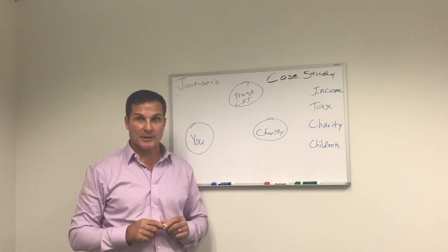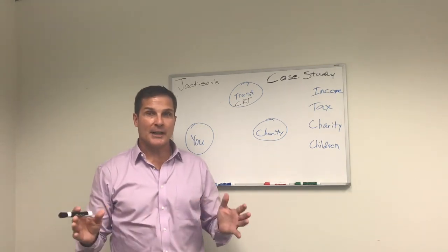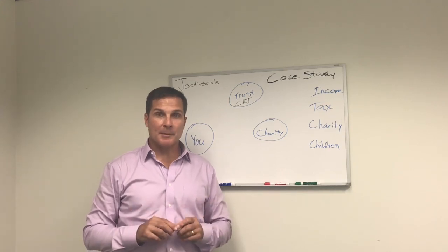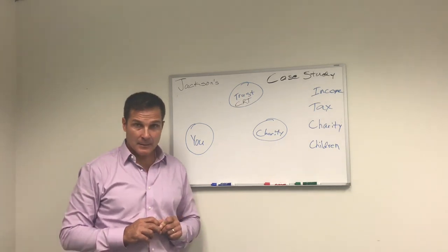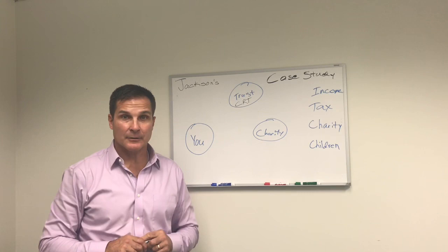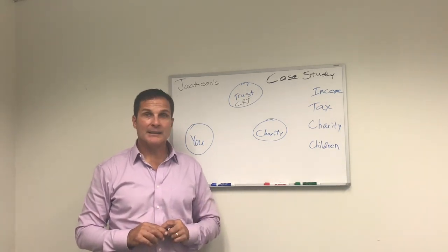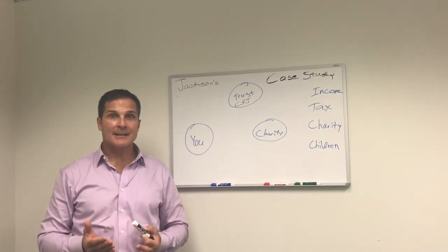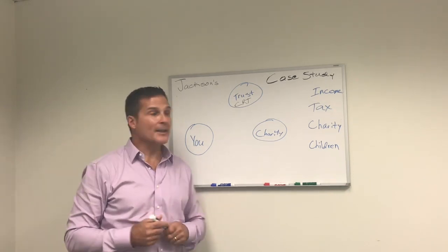Let me start by using the same example that I used in my blog post recently at BradRosling.com. The Jackson family had some appreciated stock. The husband had worked for a company for a long time. He had five hundred thousand dollars in his company stock for which his cost basis was only a hundred and fifty thousand dollars. It wasn't paying much or any dividend whatsoever, and he really didn't want to sell the stock because if he sells it, he's got to pay all the capital gains tax.